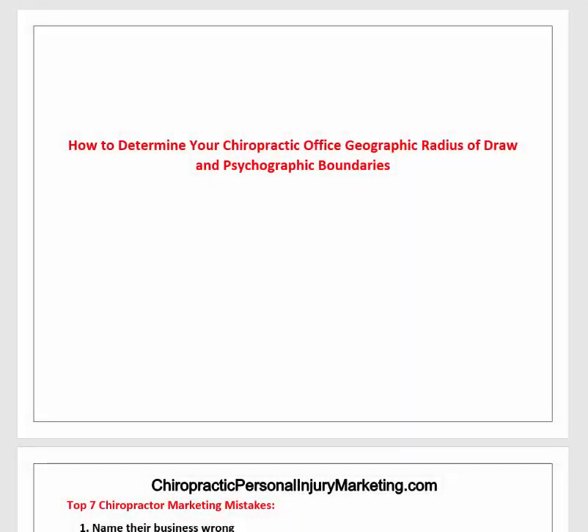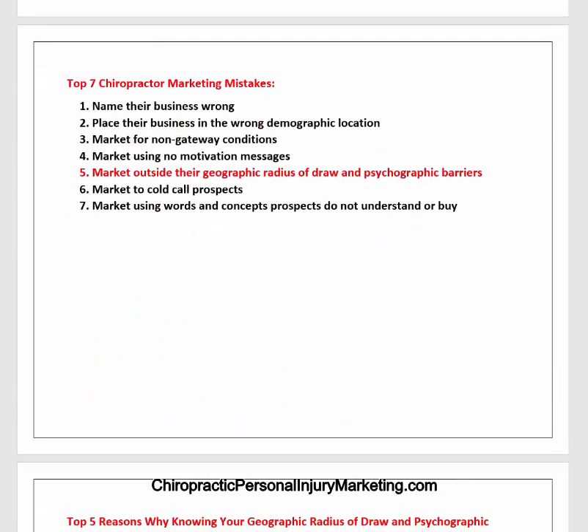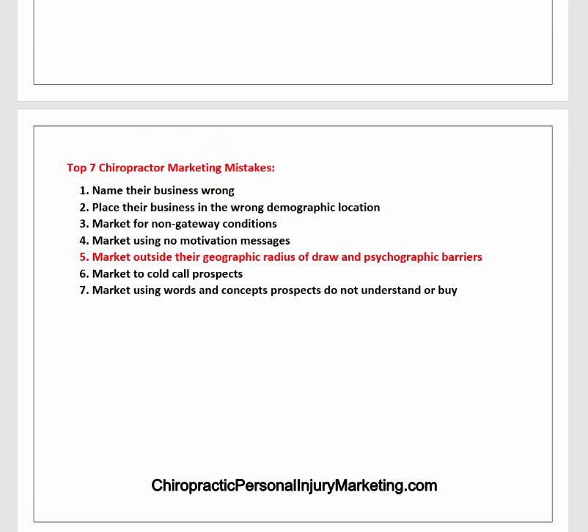Alright, I'm Dr. Paul. Let's go over how to determine your chiropractic office geographic radius of draw and psychographic boundaries, and these are the reasons I'm going to share with you why this is important.